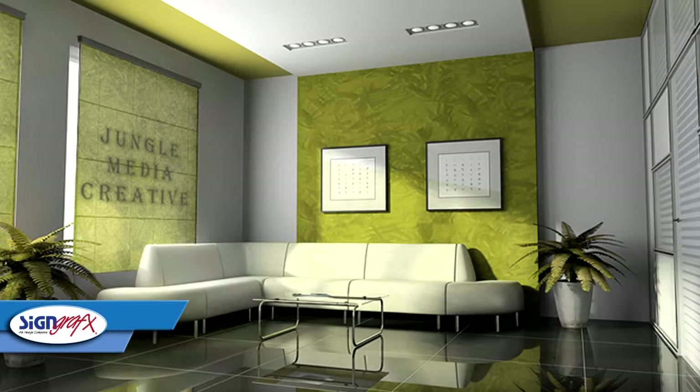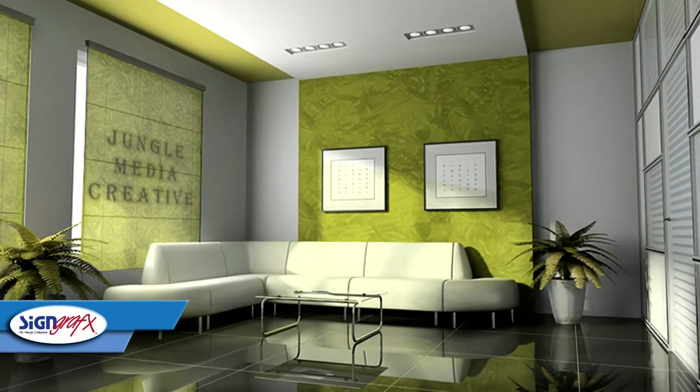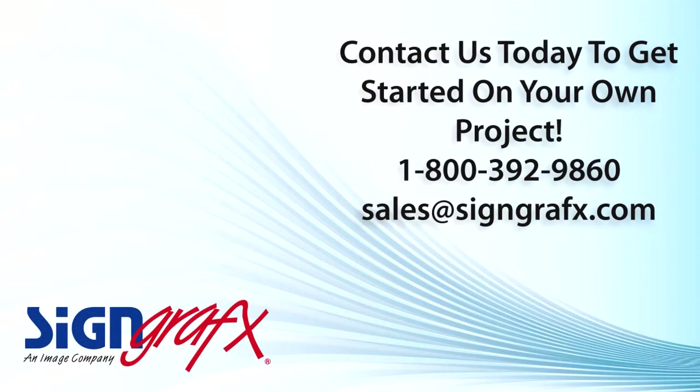We have all the information and expertise you will need to fulfill the most modest or the most extravagant window treatment project. Call us at 1-800-392-9860 or visit us now at SignGraphicsWithAnFX.com.